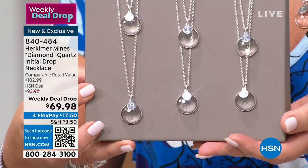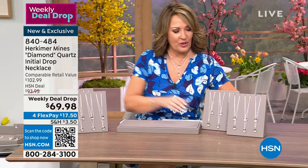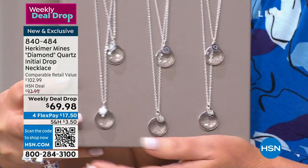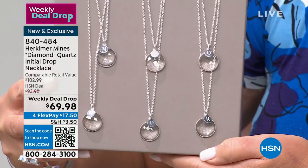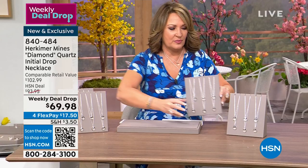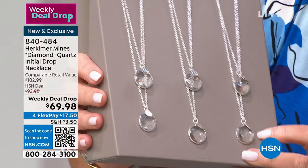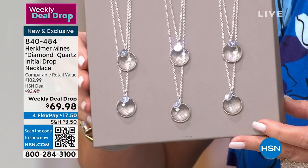The second grouping: G, H, I, J, K, and L — so sparkly they're almost hard to show on camera. The third group has M, N, O, P, Q, R — hats off to David who put these in alphabetical order. The chain goes from 18 to 20 inches. Finally, the last grouping: S, T, U, V, W, X, and Y and Z as well. Block initials — very easy to read, and so sparkly.